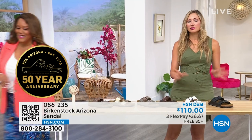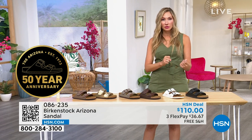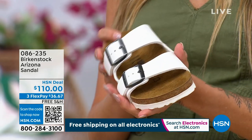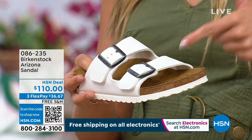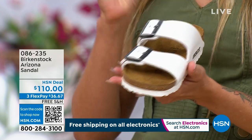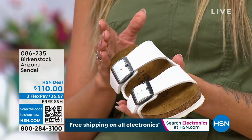So when Birkenstock jumped the ocean — we started in Germany, we're still made in Germany — but when we jumped the ocean and made it to America in the 60s, this is when the Arizona came about. It was kind of your iconic time with the hippies and all the music festival moments. So it became famous as a hippie shoe because so many of them were wearing it. So a lot of people, when they think about Birkenstocks, what they think of is this silhouette. This is the Arizona. We're celebrating 50 years with the Arizona. It's not our very first style, but it's one of our first styles, and it's the one that we're most known for.